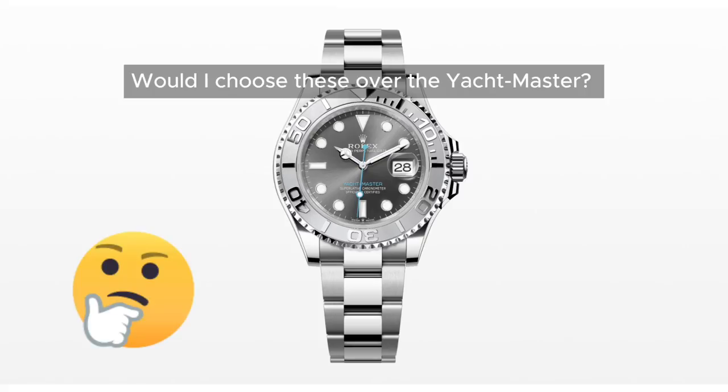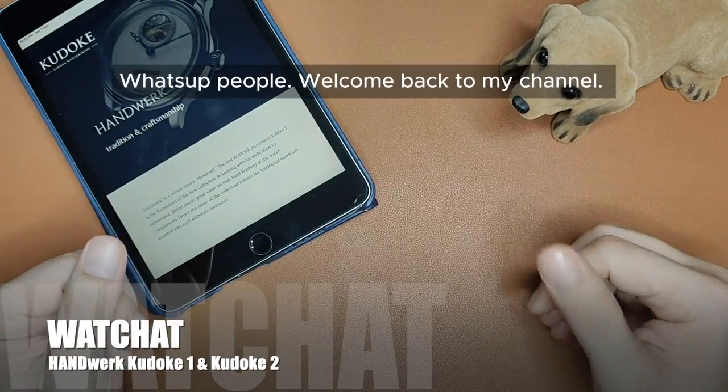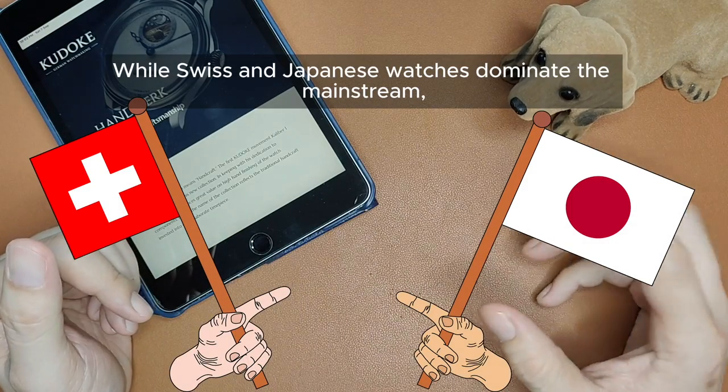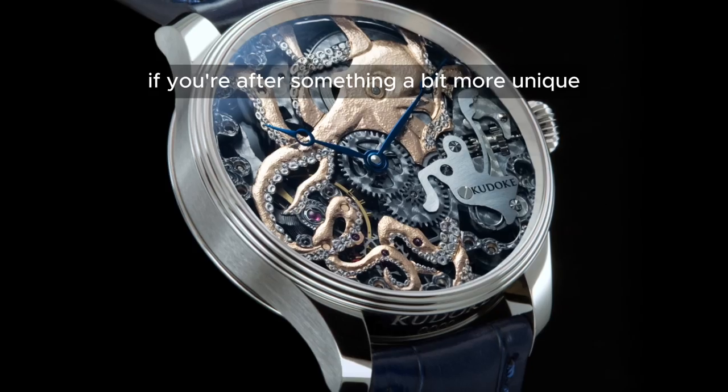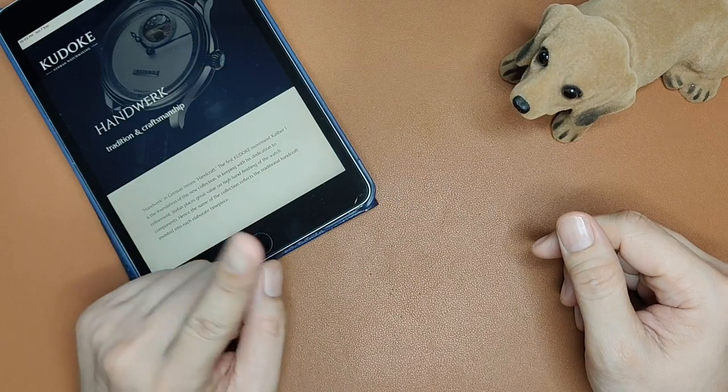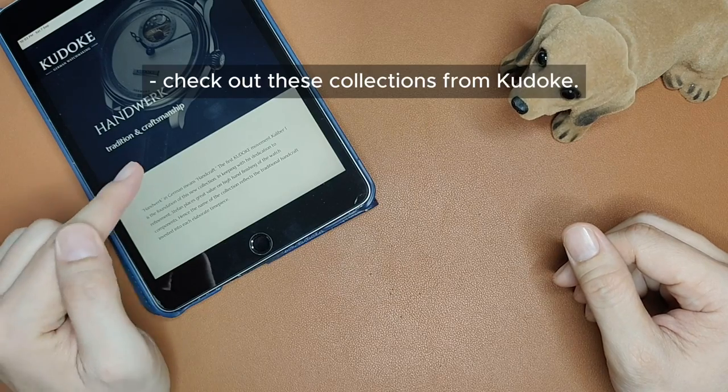Would I choose this over the Yardmaster? What's up people, welcome back to my channel. While Swiss and Japanese watches dominate the mainstream, if you're after something a bit more unique like German-made timepieces that won't completely break the bank, check out these collections from Kudoke.